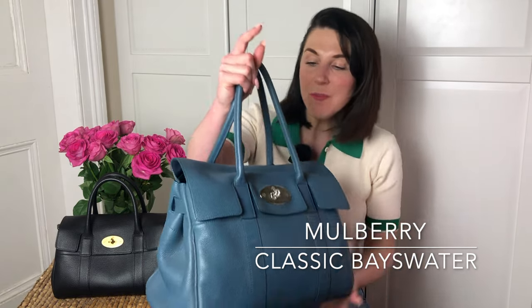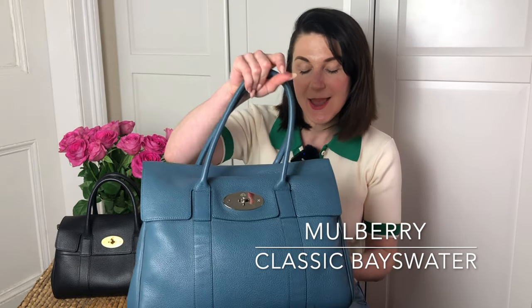You might be surprised with some of my choices, and some are going to be totally expected. If you agree with my list of the five best luxury bags from Mulberry, that's good. If you disagree, that's even better — do not hesitate to share your opinion in the comments below. I want to start my list with an absolute icon, no surprise here: it's the Mulberry Classic Bayswater. It's one of my most favorite bags ever.